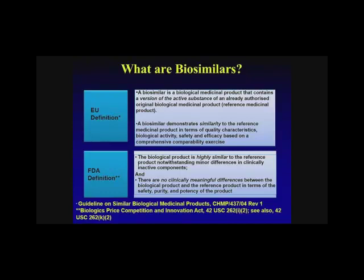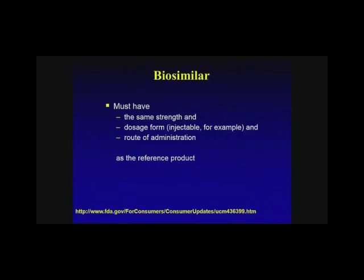So what are biosimilars? There are several definitions, but I use one that the FDA has put forth: the biologic product is highly similar to the reference product, notwithstanding minor differences in clinically inactive components, and there is no clinically meaningful difference between the biologic and the reference product in terms of safety, purity, and potency. With that in mind, they have to be essentially the same strength, dosage, and the route of administration needs to be the same as the originator.